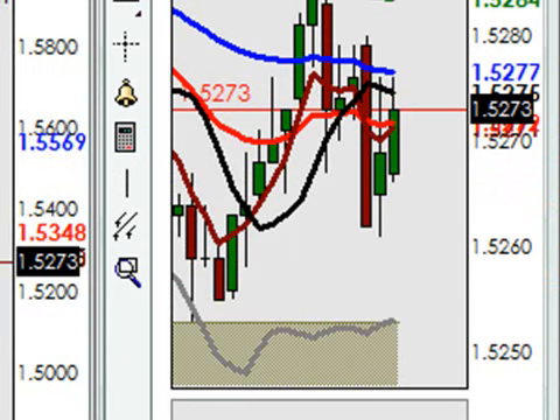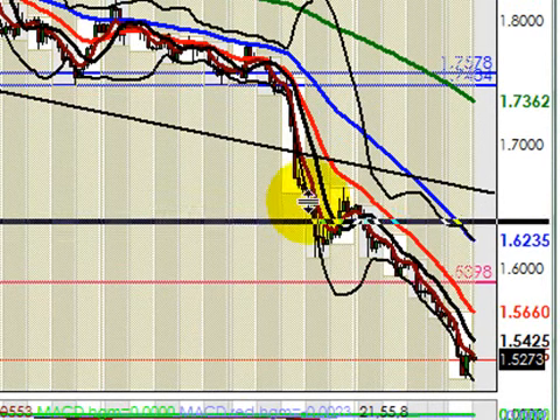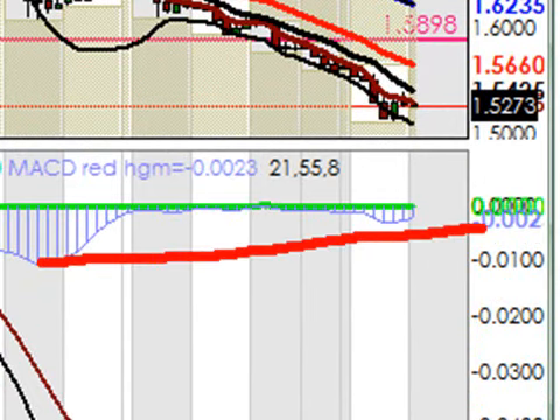The same thing if I take you to a Pound Swissy chart. This is a four-hour Pound Swissy chart — precipitous drop, broke major support, intra-year support, and have subsequently fallen off the face of the earth. Is this overdone as well? Sure. Look at this divergence on the four-hour — very clear MACD divergence with an extremely oversold MACD.